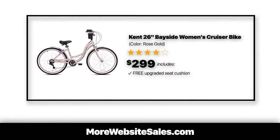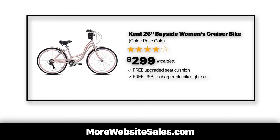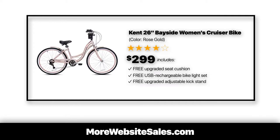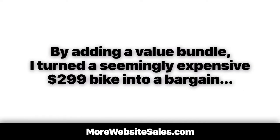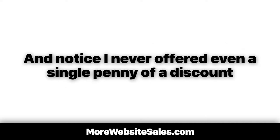The bike now includes a free upgraded seat cushion, a free USB rechargeable bike light set, plus a free upgraded adjustable kickstand. By adding a value bundle, I turned a seemingly expensive $299 bike into a bargain, because it's all the upgrades bundled together with the new bike as one low price. And notice I never offered a single penny of a discount.